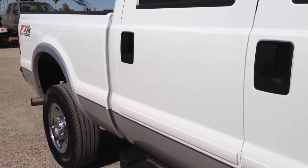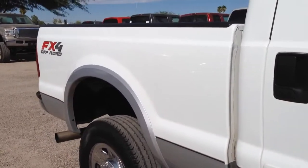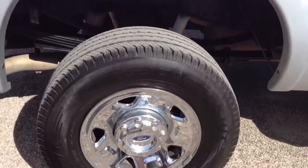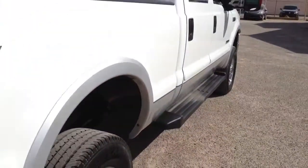Whoever owned this thing knew how to drive a straight line and didn't park next to too many vehicles, because I don't see much going on on the passenger side. In fact, I don't even see a door ding on the passenger side. Very unusual for a super duty truck to not have anything going on. The rear passenger tire looks like it's about 70% to 80% tread remaining.